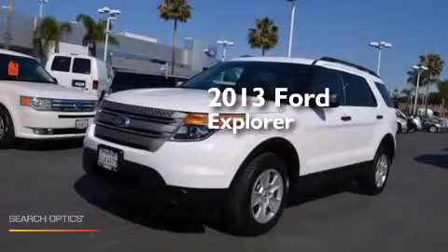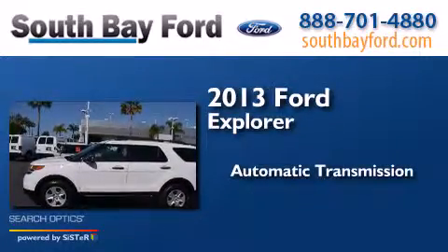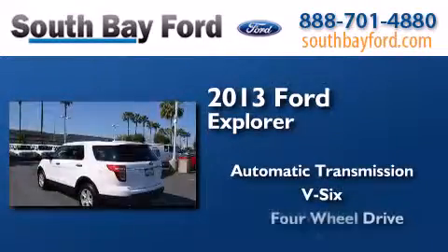This is a 2013 Ford Explorer. This SUV has an automatic transmission, a V6, and four-wheel drive.